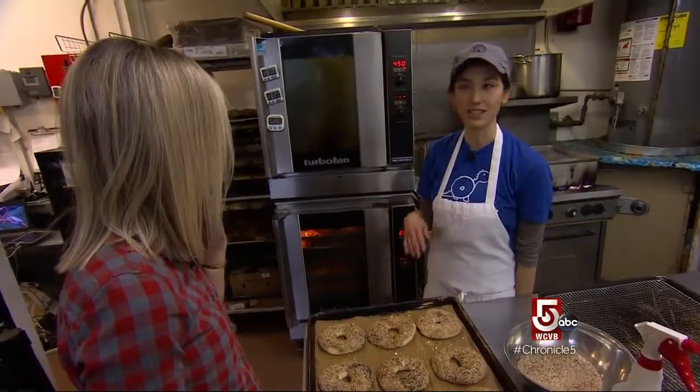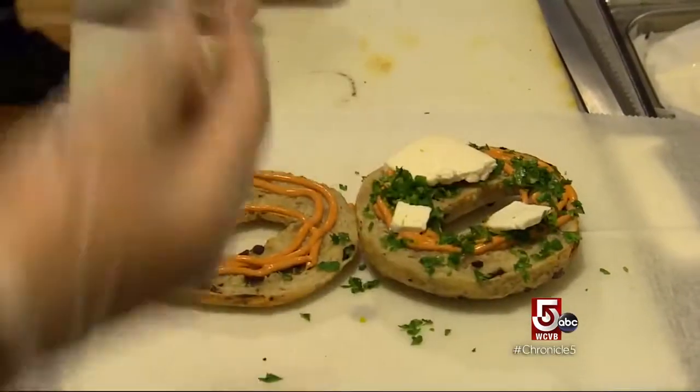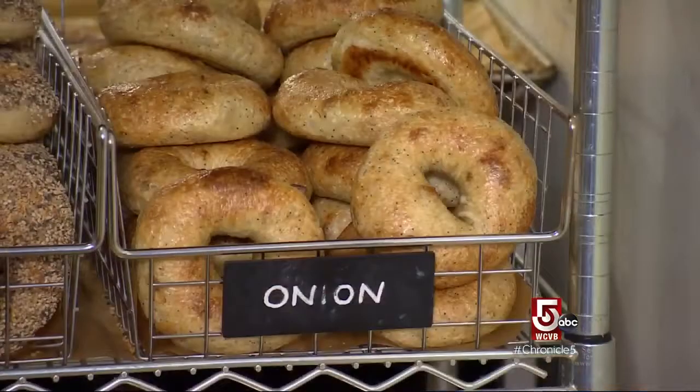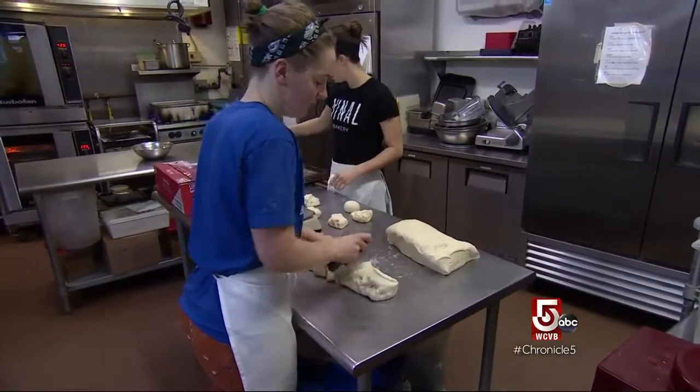I just noticed that there weren't any independent bagel shops that I was really excited about going to. For years I was experimenting at home. Perfecting her process, she says the ingredients in all bagels are pretty much the same.